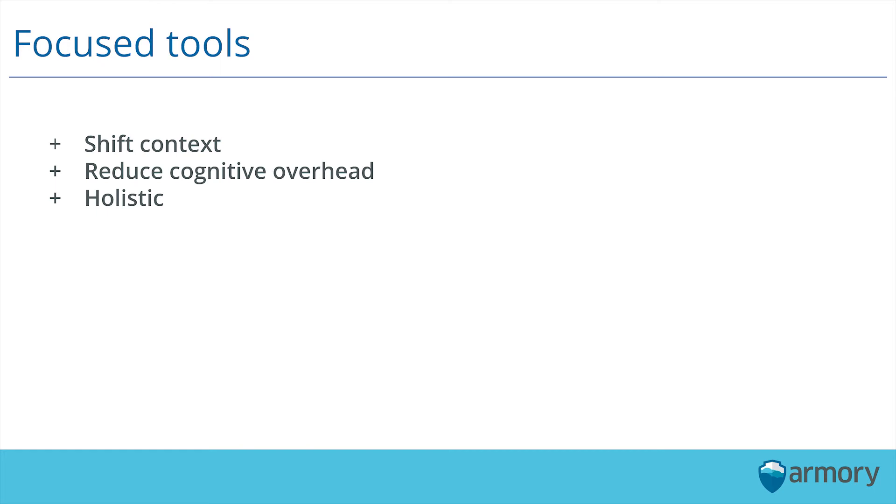Finally, it's holistic. The application you're using to do these tools doesn't need to do everything, but what we want to do is capture every piece of that SDLC — every piece of that development process — in a tool or suite of tools where everything carries over. We want to be able to get a high-level picture of what we want. Focused tools really focus on every piece of the SDLC.